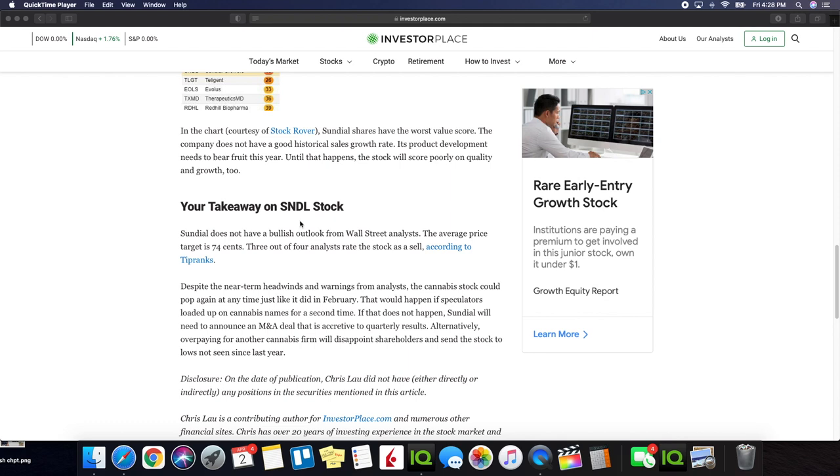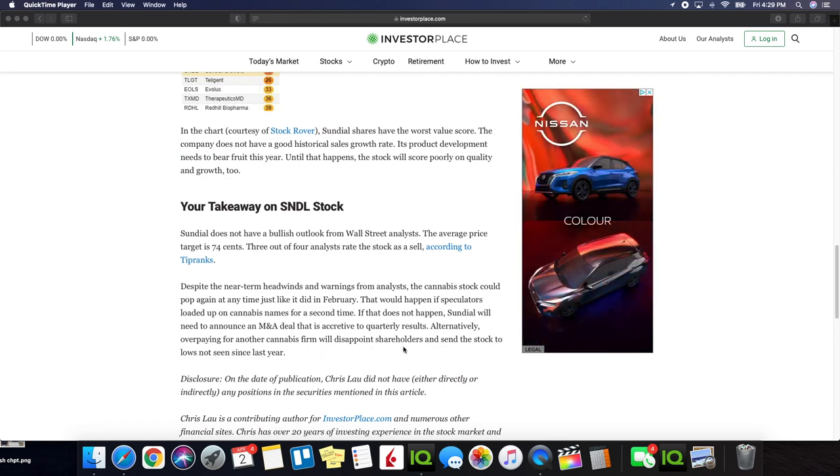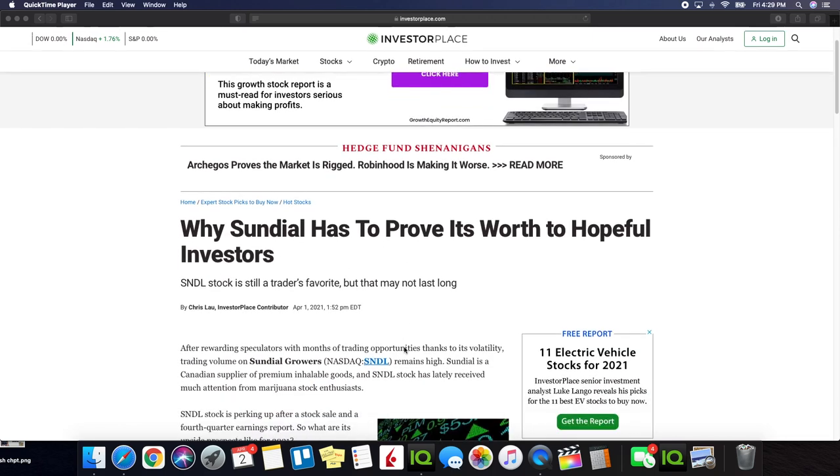The takeaway on SNDL stock: Sundial does not have a bullish outlook from Wall Street analysts. The average price target is $0.74, and three out of four analysts rate the stock as a sell according to TipRanks. Despite the near-term headwinds and warnings from analysts, the cannabis stock could pop again at any time, just like it did in February — if speculators loaded up on cannabis names for a second time. If that does not happen, Sundial will need to announce a merger and acquisition deal that is accretive to quarterly results. Alternatively, overpaying for another cannabis firm will disappoint shareholders and send the stock to lows not seen since last year. That's the article I wanted to share with you guys — this is part of the reason I show things from both a bullish and a bearish perspective. The more informed you are as an investor, the better decisions you can make going forward.